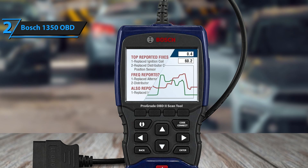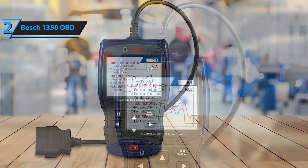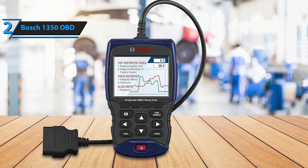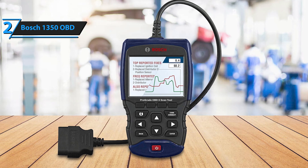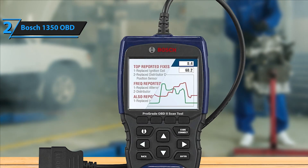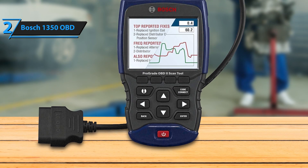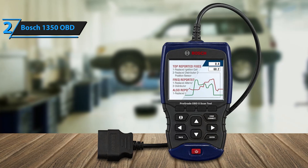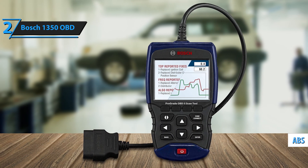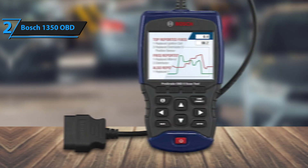Its smartphone integration allows for real-time updates, enhanced features, and easy sharing of diagnostic reports. The combination of traditional and smart functionalities makes it appealing to both tech-savvy users and those who prefer standalone tools. When it comes to capabilities, the Bosch 1350 delivers advanced diagnostics such as ABS and SRS, making it ideal for tackling a variety of vehicle issues beyond the engine.